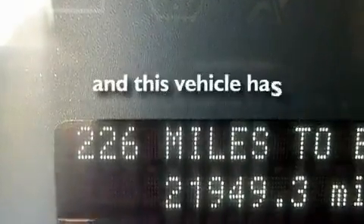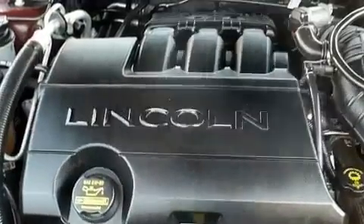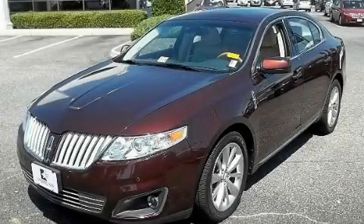This vehicle has fewer than 22,000 miles on the odometer. This automobile won't last long at this price — call and arrange a test drive now.